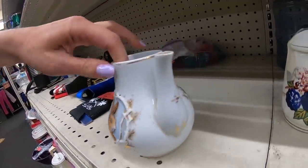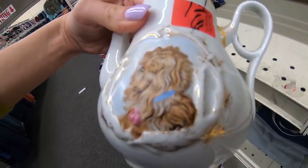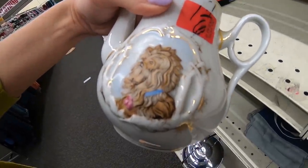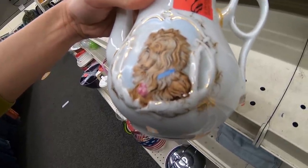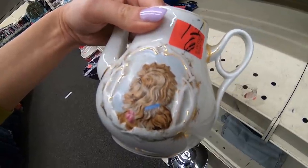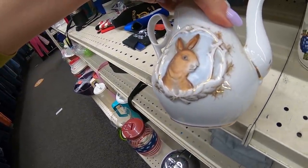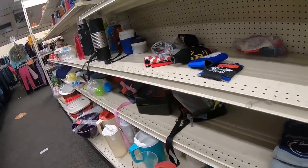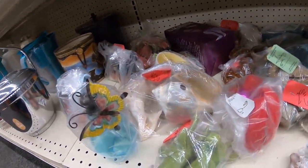And then we come across this — brace yourself, my friends — Chewbacca, is that you? Chewbacca! I looked at this for quite some time because I couldn't figure out what that thing is. It certainly looks like Chewbacca. If that is supposed to be a dog, it is pretty bad. A rabbit on one side and then Chewie on the other. You never know what you're going to find at the thrift store — I had to get it because there's no way I could have left that behind.